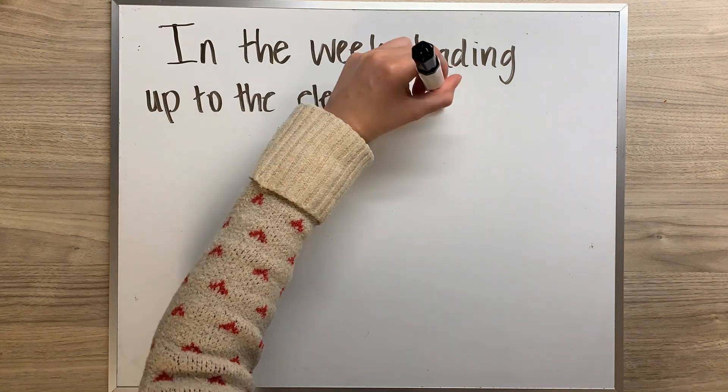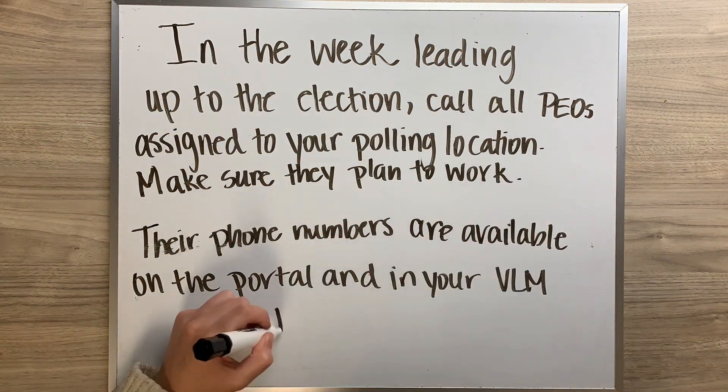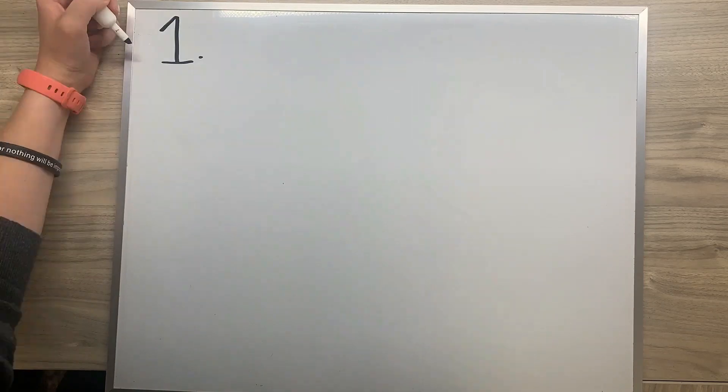In the week leading up to the election, call all PEOs assigned to your polling location. Make sure they plan to work. Their phone numbers are available on the portal and in your VLM letter.